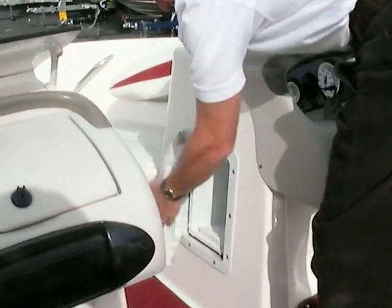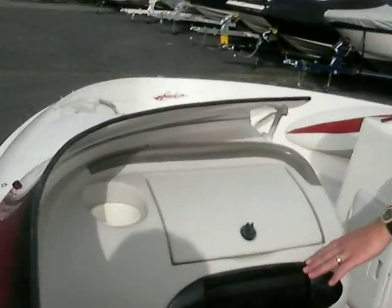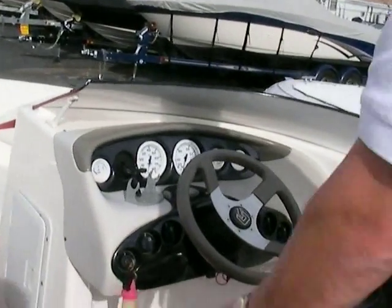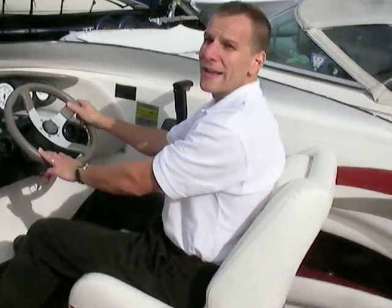Extra storage here on both sides, and up in the boat as well. Glove box, radio is here, and all your instrumentation right here too. What's neat about the boat is it's got that look — it's got the windscreen on here. The boat just looks fast just sitting on the trailer.